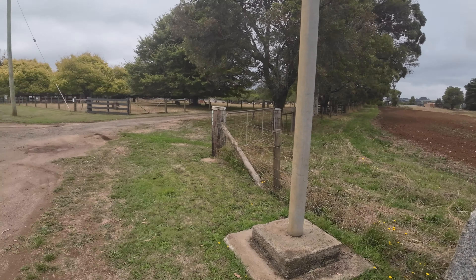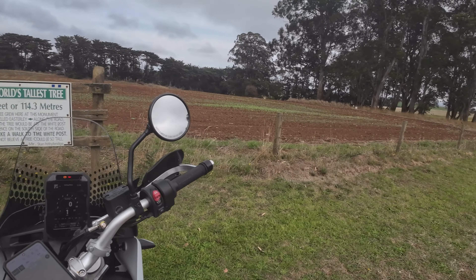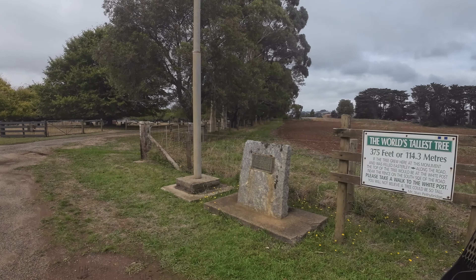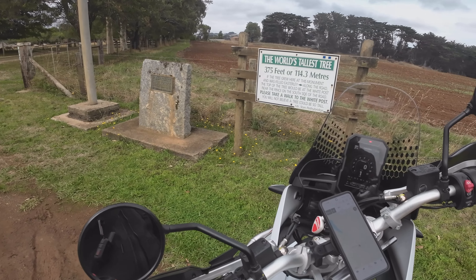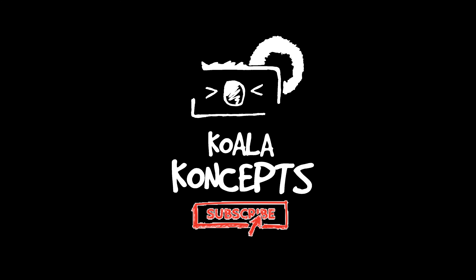Hence why this one doesn't exist on the big thing list — because it doesn't exist. Alright, so if you come out this way, I suggest stop on by and see the big cigar, definitely go to the Thorpedale Bakery, but give this one a miss. This one's not ticking any boxes.